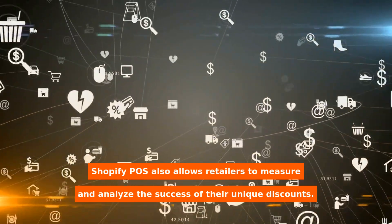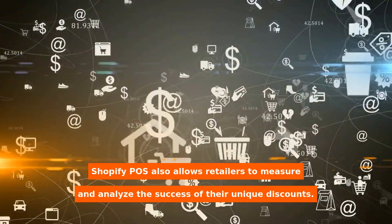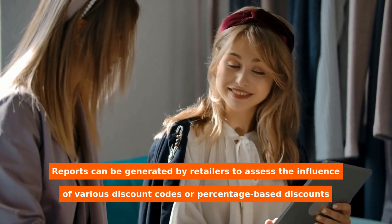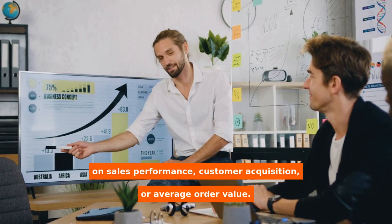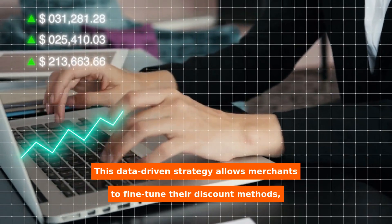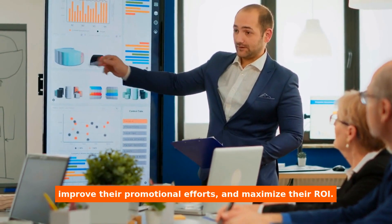Shopify POS also allows retailers to measure and analyze the success of their unique discounts. Reports can be generated to assess the influence of various discount codes or percentage-based discounts on sales performance, customer acquisition, or average order value. This data-driven strategy allows merchants to fine-tune their discount methods, improve their promotional efforts, and maximize their ROI.